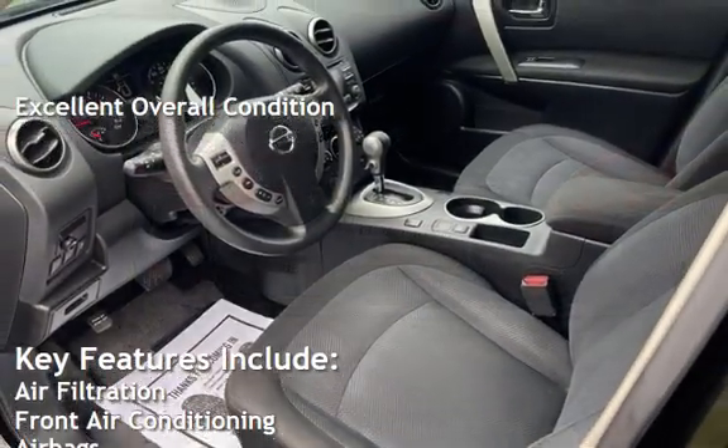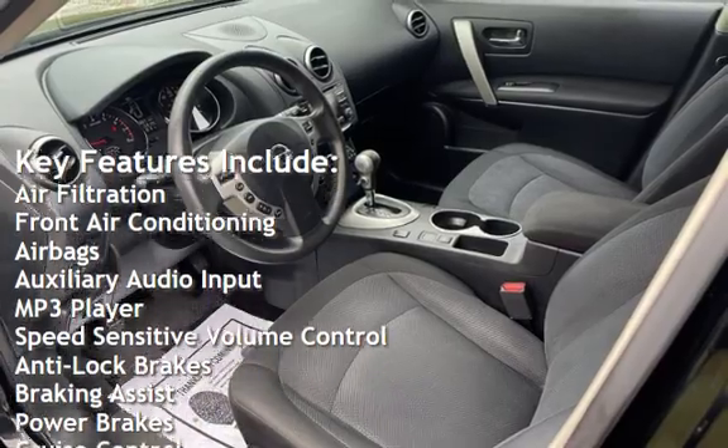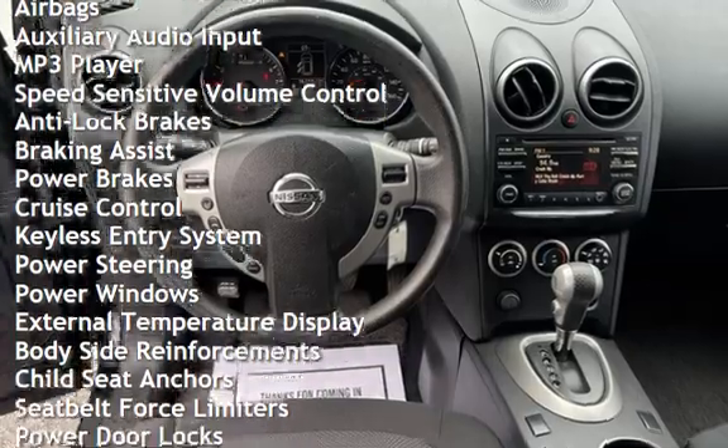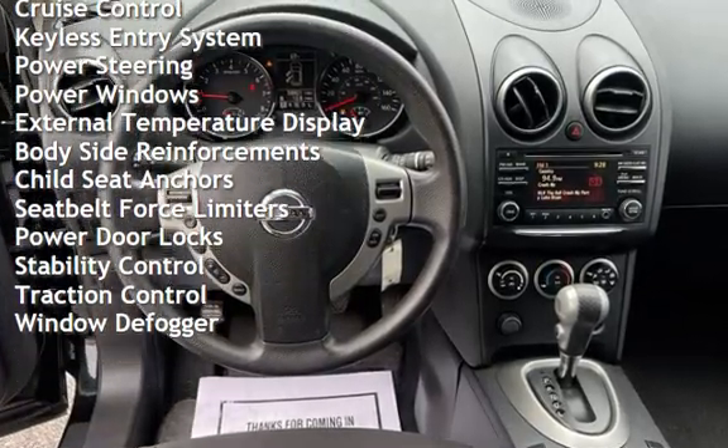Key features include air filtration, front air conditioning, airbags, auxiliary audio input, MP3 player, speed-sensitive volume control, anti-lock brakes, braking assist, power brakes, cruise control, and keyless entry.